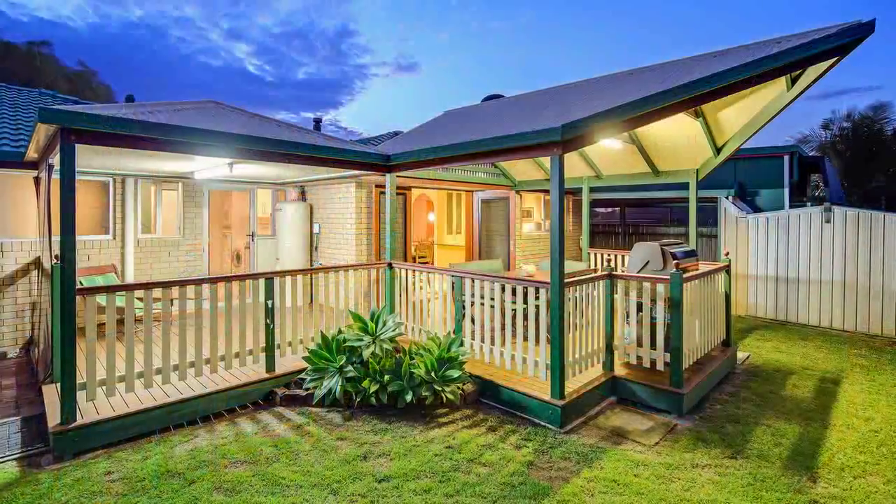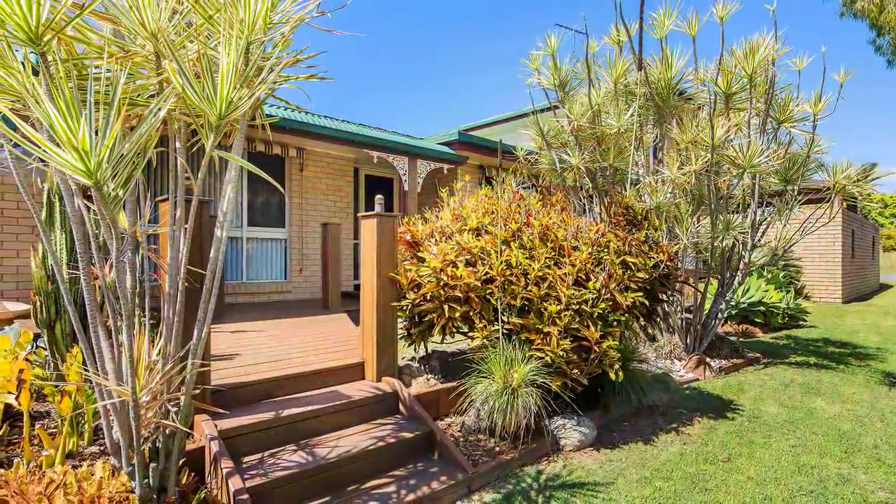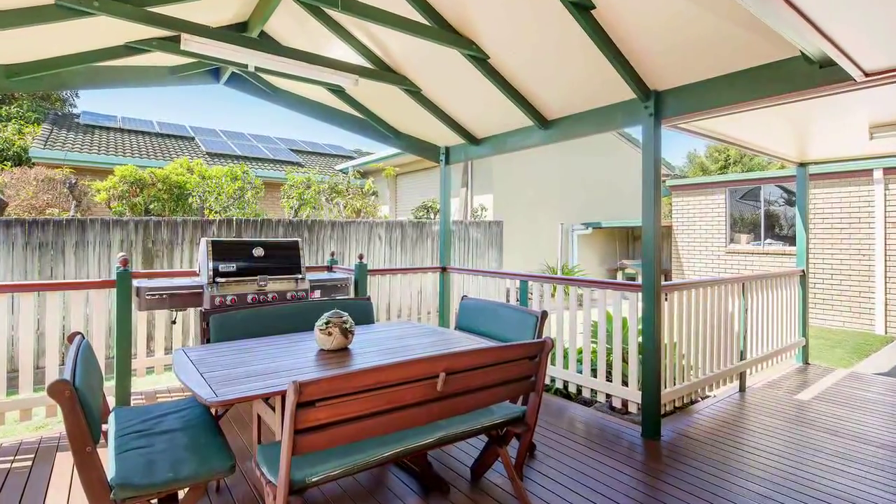Solar panels, undercover patio, side access, private easy-care gardens, and plenty of room for a caravan or boat.